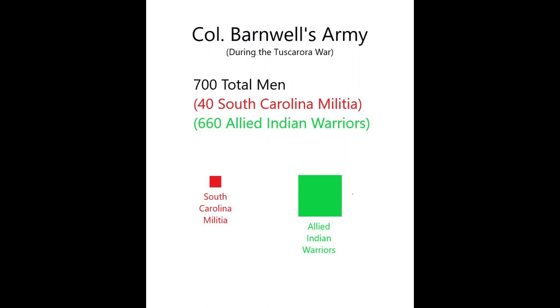Before going any further, I want to point out something important about the composition of the armies that fought in the frontier wars. On the screen right now is a diagram depicting Colonel John Barnwell's army. Barnwell was a colonel in the South Carolina militia, and he led an army against the Tuscarora Indians. He had about 700 men — about 40 were South Carolina militiamen, mostly mounted troops with a unit of dogs. The remainder, about 660 men, were allied Indian warriors fighting alongside his militia against the Tuscarora.